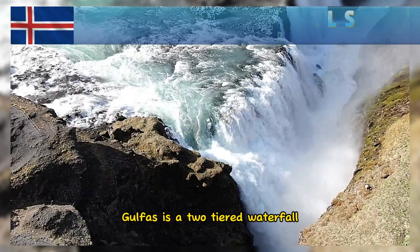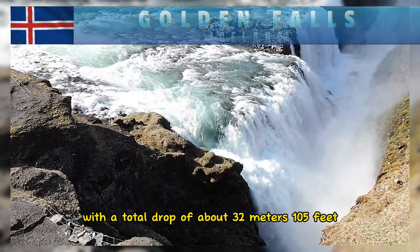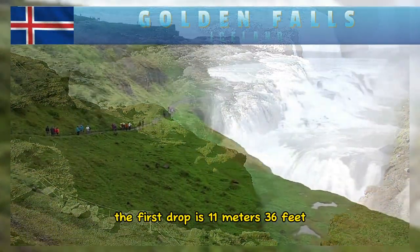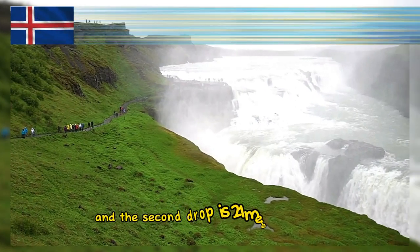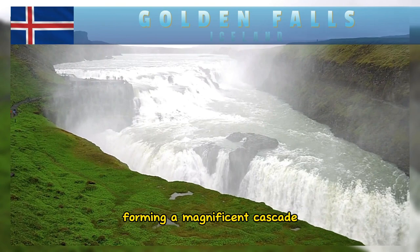Gullfoss is a two-tiered waterfall with a total drop of about 32 meters (105 feet). The first drop is 11 meters (36 feet) and the second drop is 21 meters (69 feet), forming a magnificent cascade.